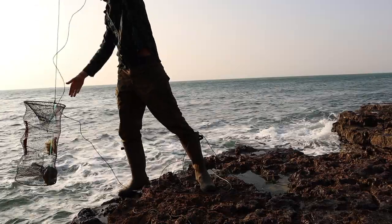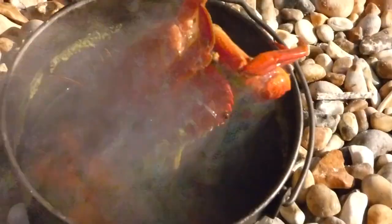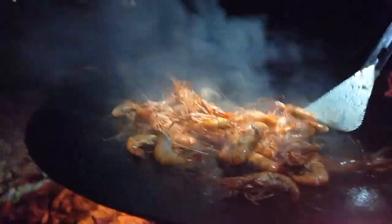The most common catch in pots are velvet crabs, which are delicious, albeit a little fiddly to eat. They must have a minimum carapace width of 65 millimetres to land, and you can land as many as you like. Prawns are caught by the dozen in the right season and have no landing size or quantity restrictions.